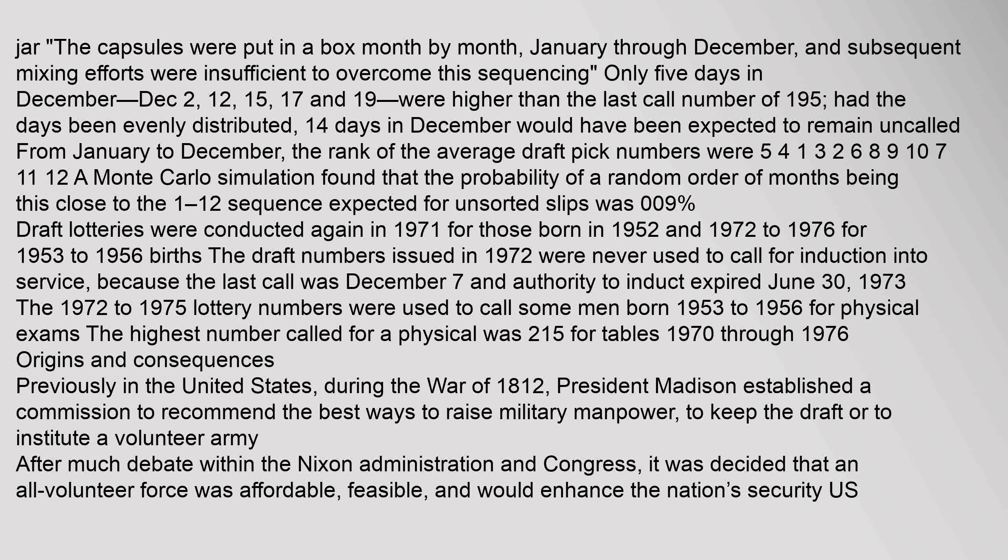A Monte Carlo simulation found that the probability of a random order of months being this close to the 1-to-12 sequence expected for unsorted slips was 0.09%. Draft lotteries were conducted again in 1971 for those born in 1952, and in 1972 to 1976 for 1953 to 1956 births. The draft numbers issued in 1972 were never used to call for induction into service, because the last call was December 7 and authority to induct expired June 30, 1973.